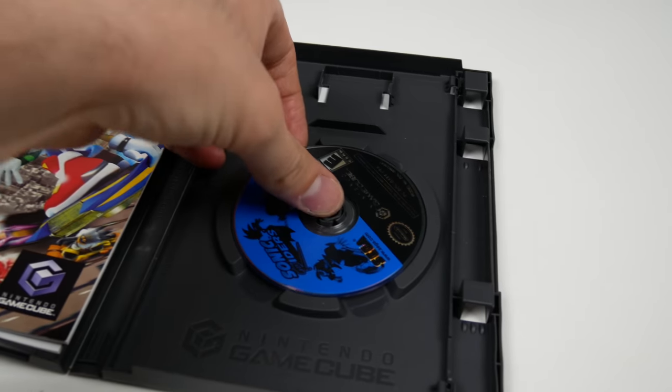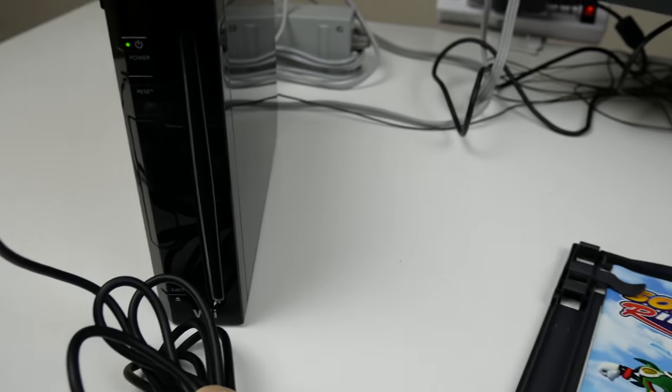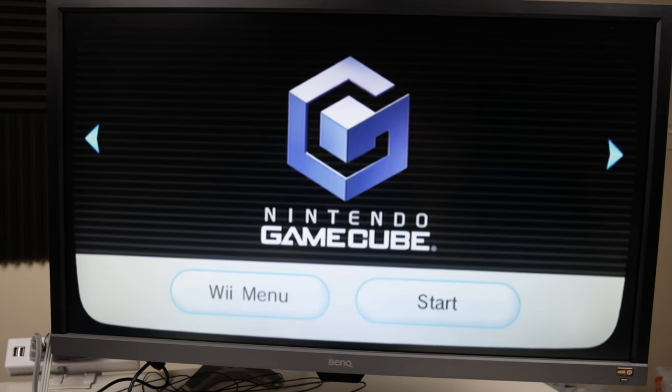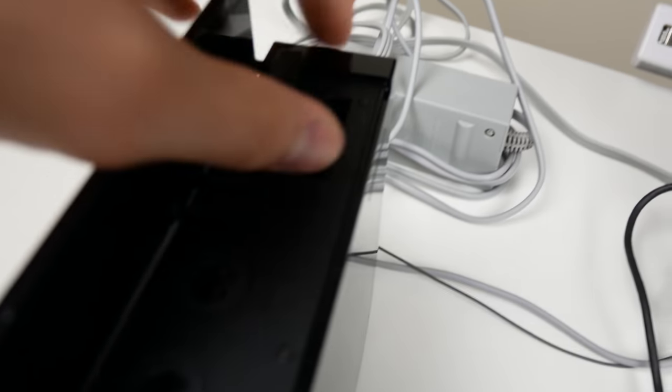I'm always amazed — I can put this little tiny disc in and it would suck it in properly and actually work. There it is, nice — loads up quick. Interesting: it says 'no memory cards found in slot A,' although there definitely is a memory card in there.